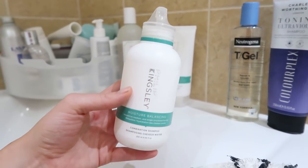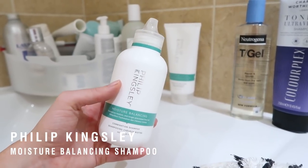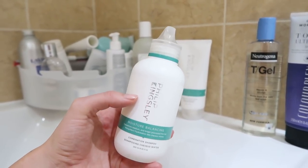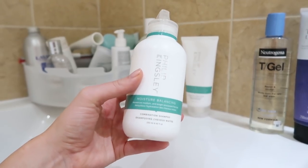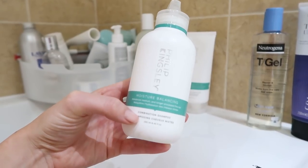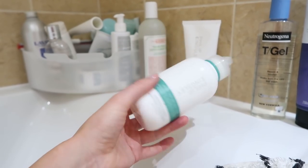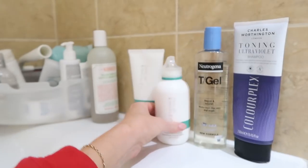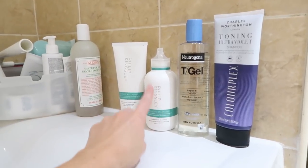Let's start with the shampoo I'm currently using. This is Philip Kingsley. He's actually a trichologist, which I really like because I know all the products he does are really well thought through. They come from an expert background in hair and scalp health. The product I'm using at the moment is a moisture balancing shampoo — for medium to longer processed and fine hair, a combination shampoo. So it's got the moisture that I need, but it's not going to weigh it down because it's fine and over processed. I don't want to saturate it in oil — a lot of people make that mistake with dry hair, using something really rich that just causes a lot of product build up.